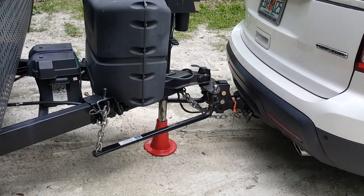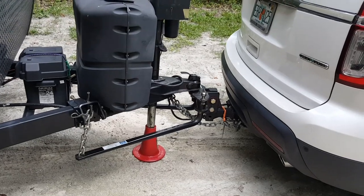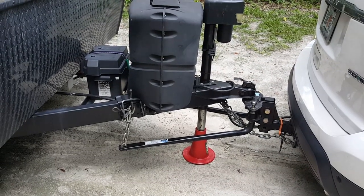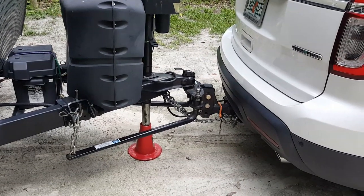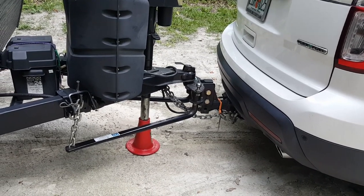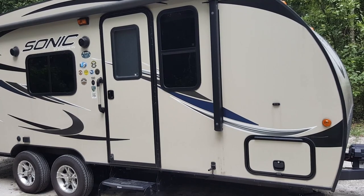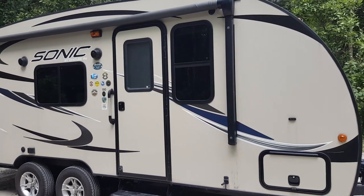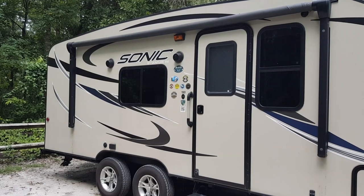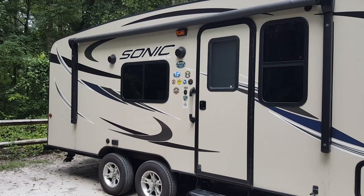There's also a sway bar that goes in this area — you'll see more in other videos. Above the electric tongue jack I have a little organizer; there's a plastic item that holds up the chains and a cone for the tongue jack, with the battery tied on with a bungee cord. There's a canopy that comes out, and it is a double axle — one of the reasons I purchased it, because it adds stability and tracks very well with the Ford Explorer.